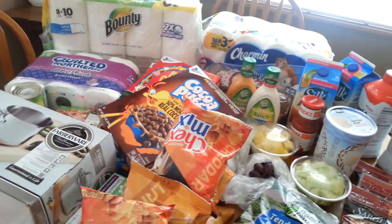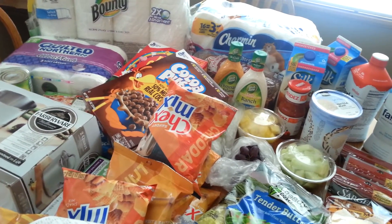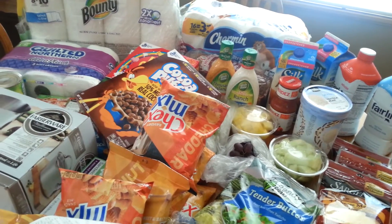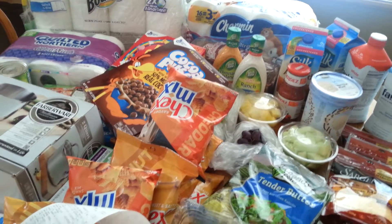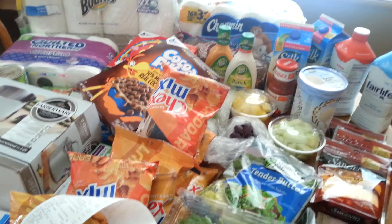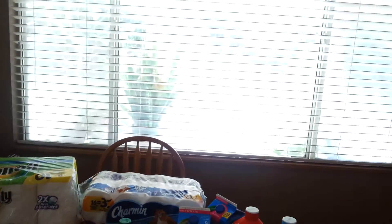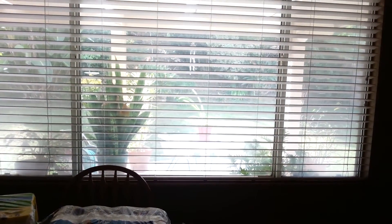And I think that's it. After all my coupons it was $91 and change, and I should get back at least $10 in app rebates, so it wasn't too bad. We'll see you guys for dinner tonight. Bye everybody, thanks so much for watching. And by the way, the sun is out — it's a beautiful, gorgeous, sunshiny day.